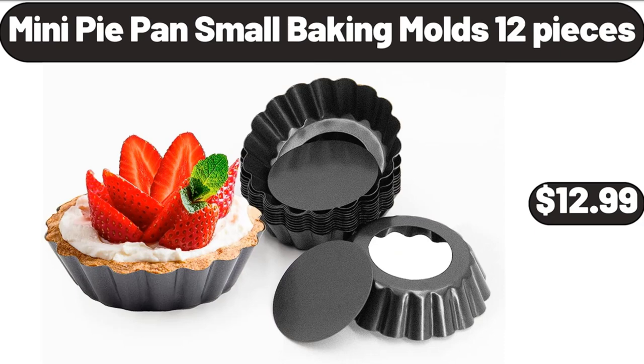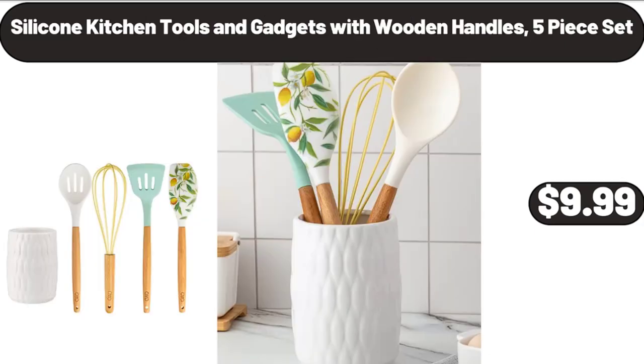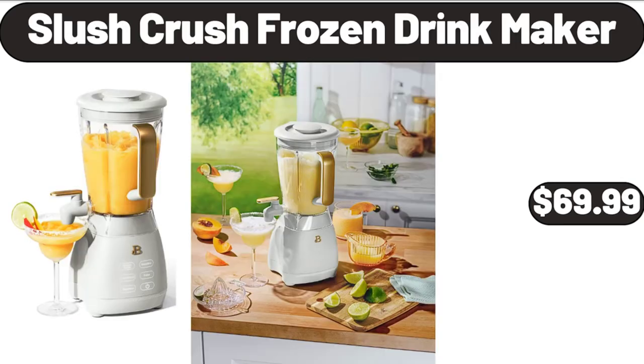Mini pie pan small baking molds, 12 pieces, $12.99. Silicone kitchen tools and gadgets with wooden handles, five-piece set, $9.99. Slush Crush Frozen Drink Maker, $69.99.